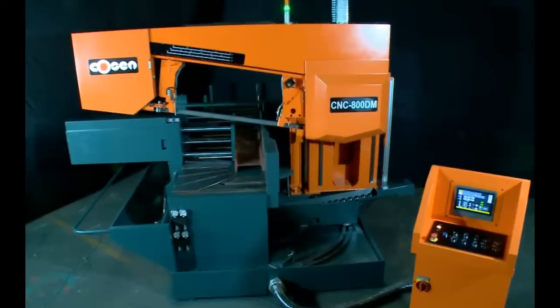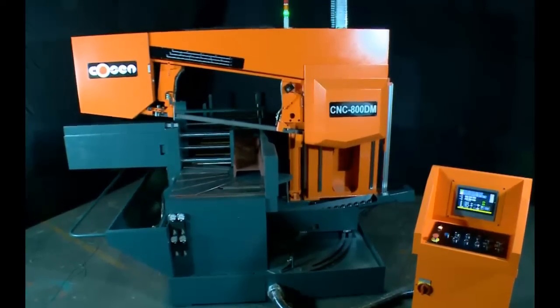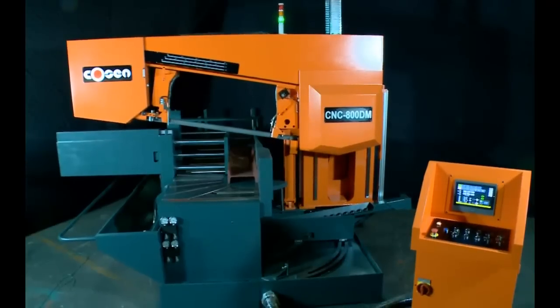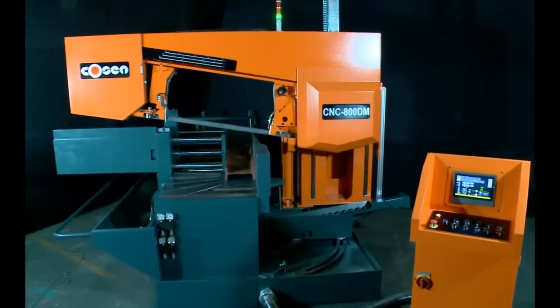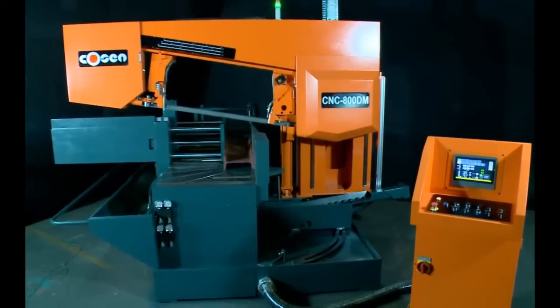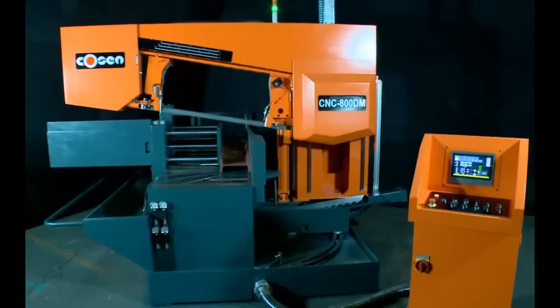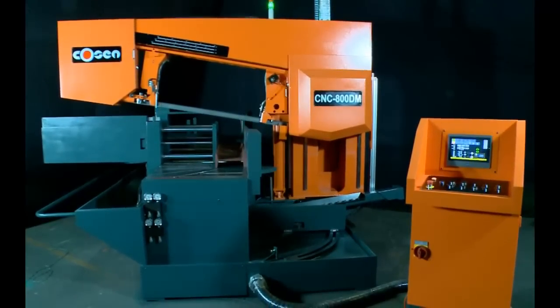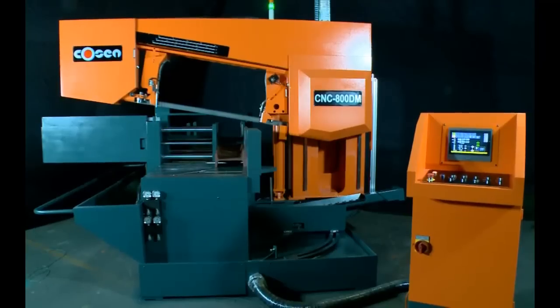Everything designed into the HMI system will help you better utilize the machine, achieve the best cutting performance, and in turn optimize your return on investment. Whether it's for construction or fabrication purposes, CNC800DM is truly one of its kind in automatic miter cutting. There's just nothing like it.